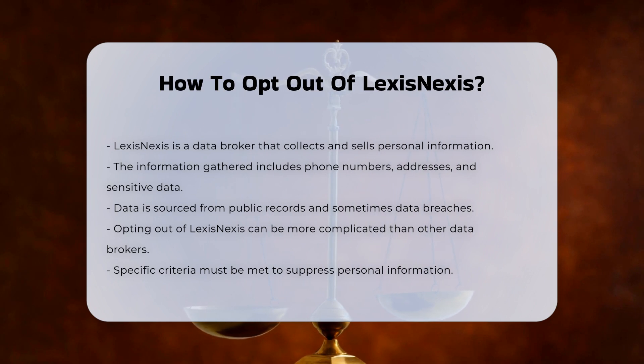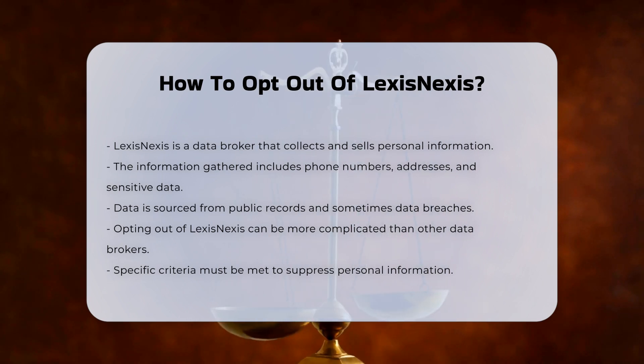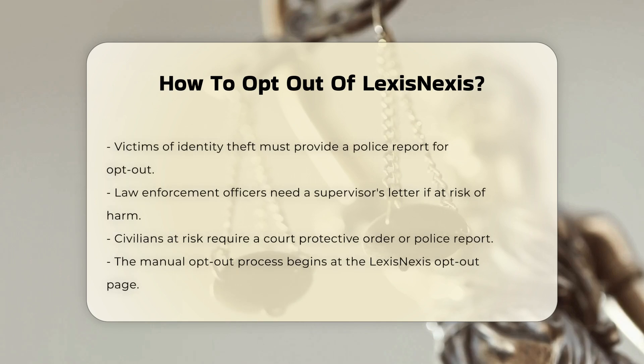Here are the key points to consider. Requirements for opting out: you typically need to meet specific criteria to have your information suppressed. These criteria include being a victim of identity theft, for which you must submit a police report or similar documentation; being a law enforcement officer or public official at risk of serious bodily harm or death, requiring a letter from your supervisor; or being a civilian at risk of serious bodily harm or death, necessitating a court protective order or police report.